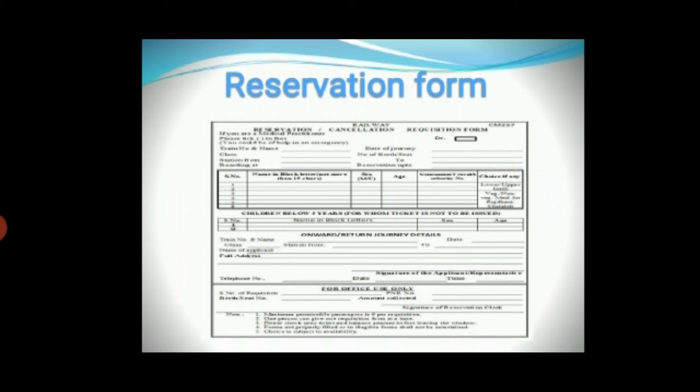After reaching the railway station, you ask the reservation form from the clerk at the reservation counter. Then you will receive the reservation form. You have to fill in the passenger details — for example, name, age, gender, and berth preference. Once you are done with the form, return it to the booking counter with payment, and you will get your ticket with a unique PNR number.